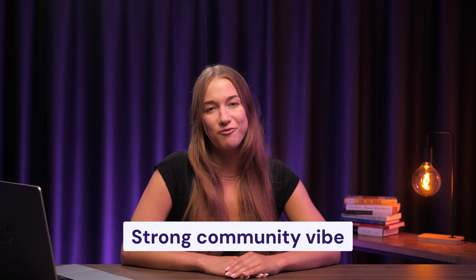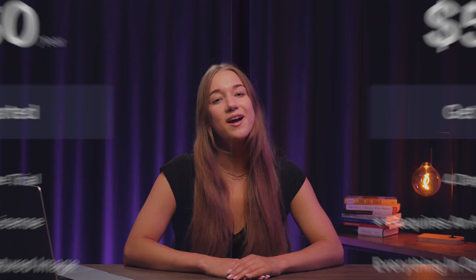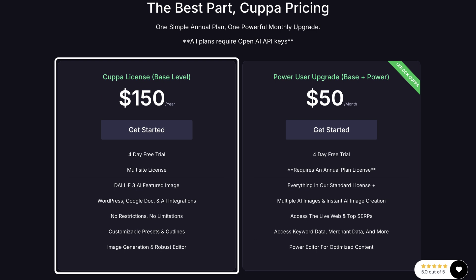Another great thing is that there's a strong community vibe on this platform, where creators share models, prompts, and tips with each other. So if you're after an AI writer to handle most of your writing tasks, COPPA's worth a try, especially since its yearly plan starts at just $150.